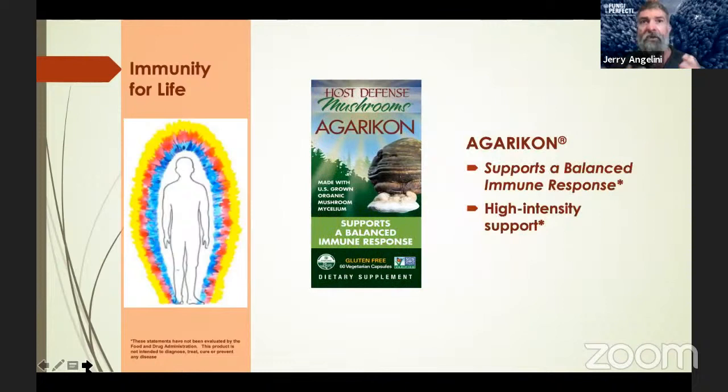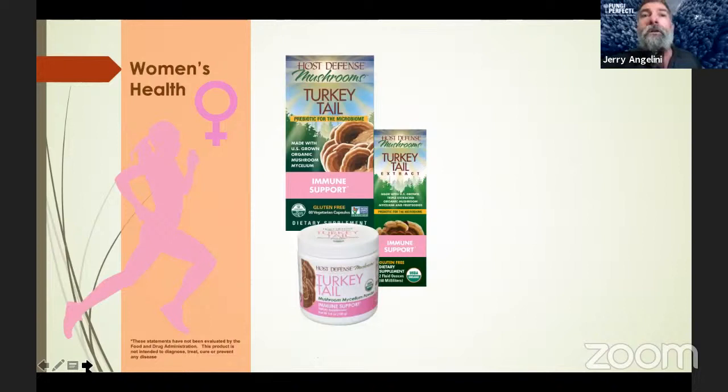For mushroom products that best support immune modulation, we have a couple of options. Agaricon is the mascot of Fungi Perfecti and Host Defense — a super cool mushroom. The research, still in its infancy, shows that it strongly engages your immune response and modulates and directs your immune system in a really beneficial way. It's a great support for maintaining a strong and balanced immune response all year long, getting the immune system engaged and keeping it working within normal limits.